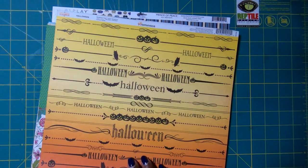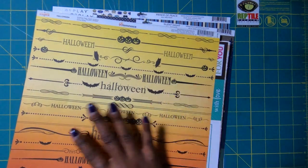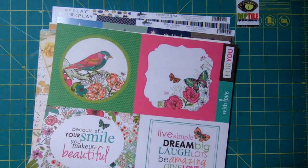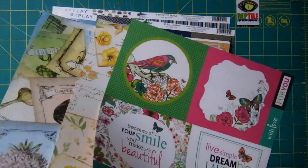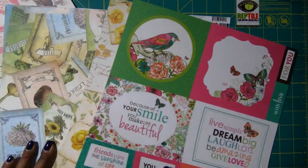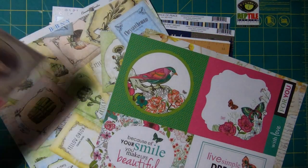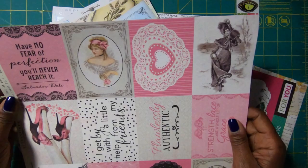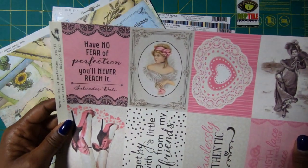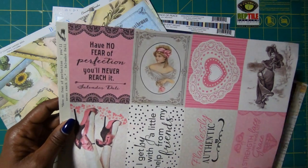Now we're going to go into some of the papers that I got. I picked up this Halloween sheet just because I like the way Halloween was presented all over it. And of course I've got to have my cut apart sheets because I like crafting with cut aparts. I picked this one up because a cut apart on it says, 'Have no fear of perfection — you'll never reach it.' And that is so true.